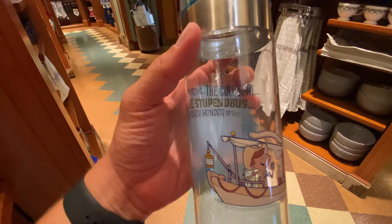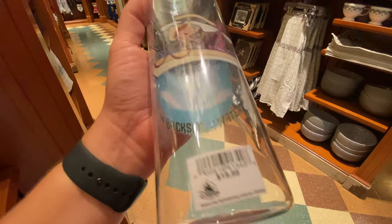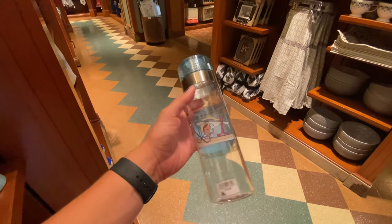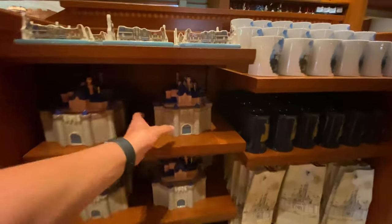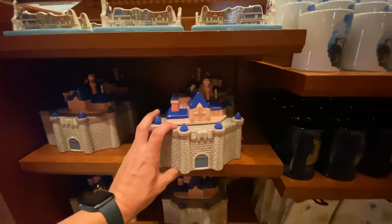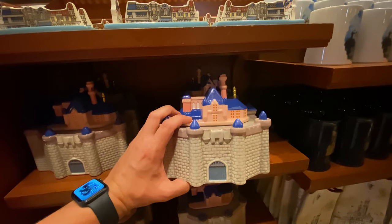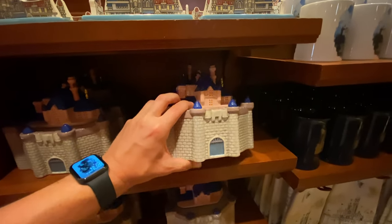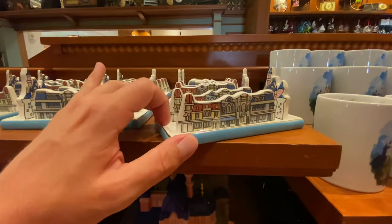'The amazing, the colossal, the stupendous, the eighth wonder of the world — the backside of water!' That's fun, that's $20. And the Disneyland cookie jar, which because of the coloring and the way they made the top makes it look absolutely ridiculous — that is also $55. I don't care for that.